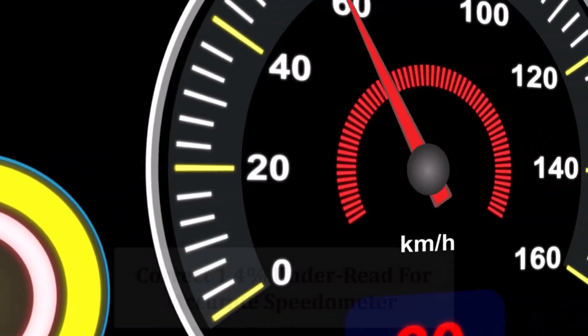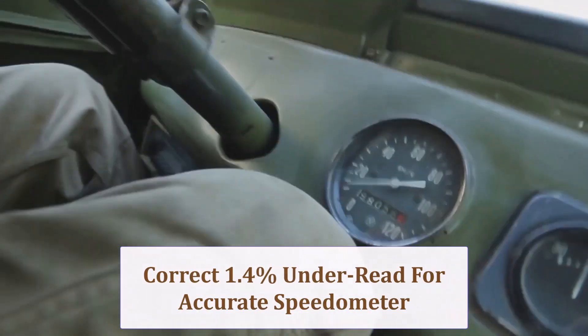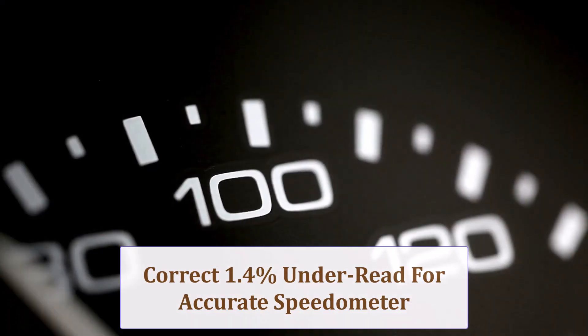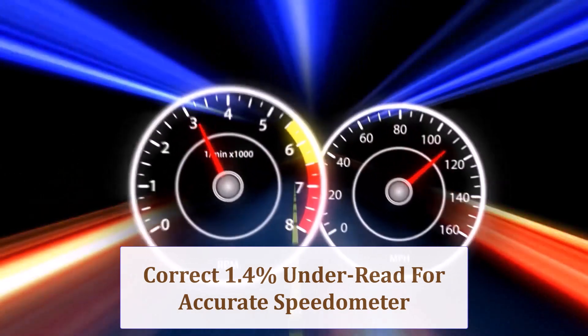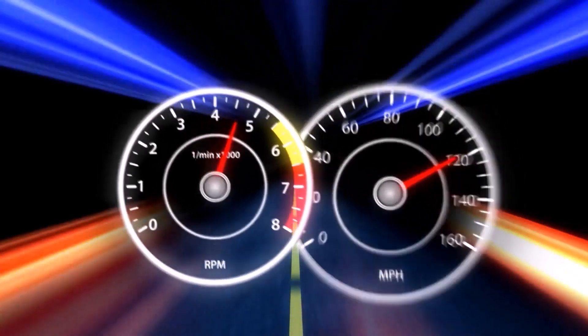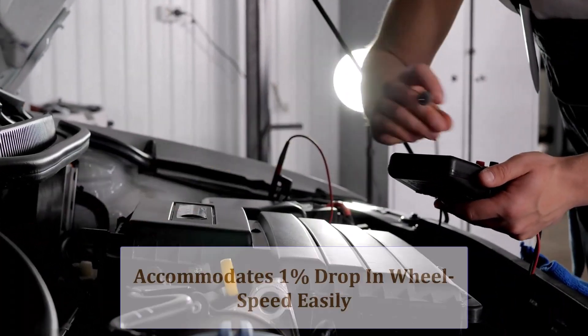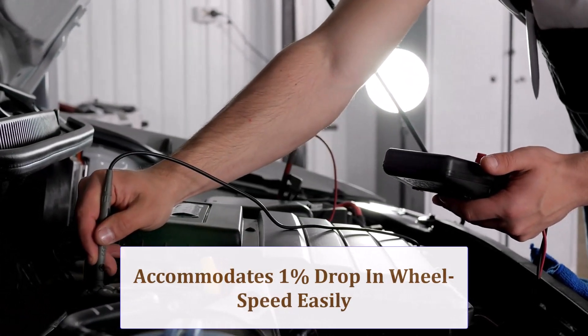The circumference increase means the cluster under-reads by roughly 1.4%. At an indicated 60 mph, you're actually traveling 60.8 mph. GPS verification or a quick ECU tweak restores odometer accuracy and avoids ticket surprises. ABS, stability control, and torque vectoring systems accommodate this 1% wheel speed drop with ease.